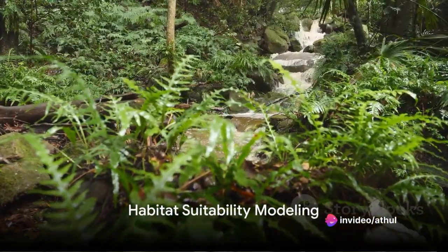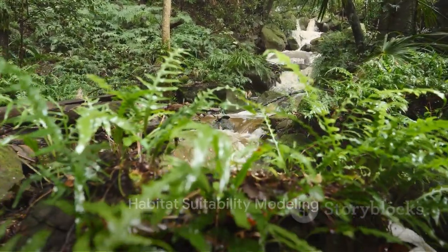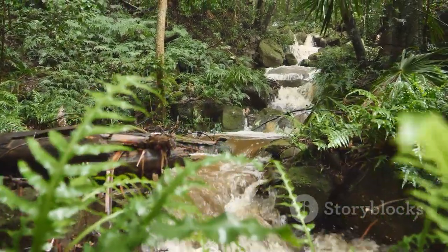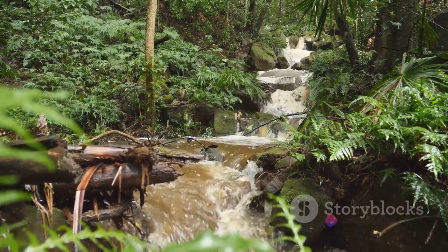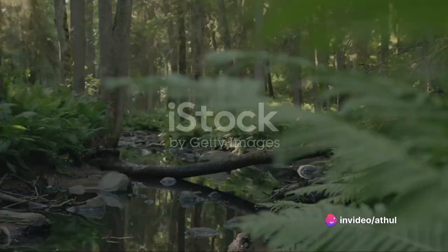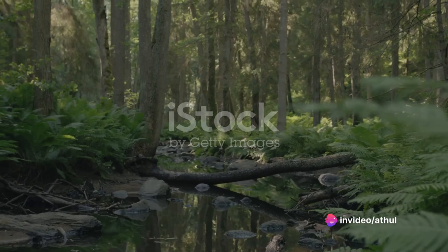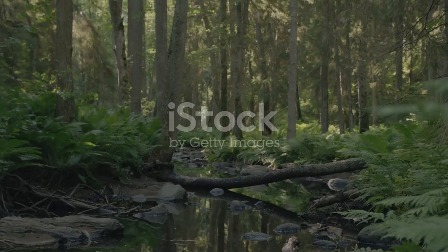Firstly, OR helps in finding ideal habitats. Using spatial data such as vegetation and water availability, it pinpoints areas that are perfect for specific species through a process called habitat suitability modeling. This helps prioritize crucial conservation efforts.